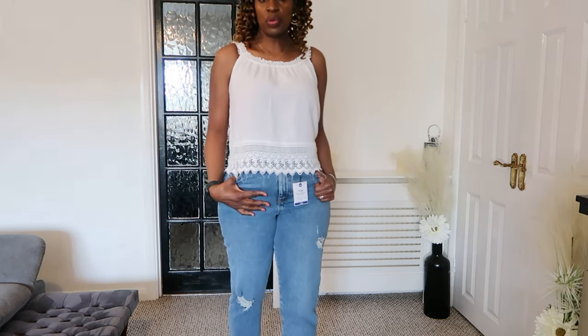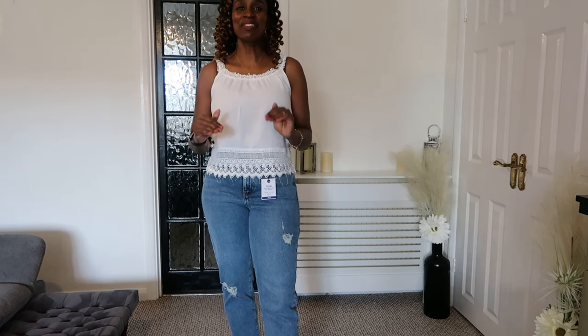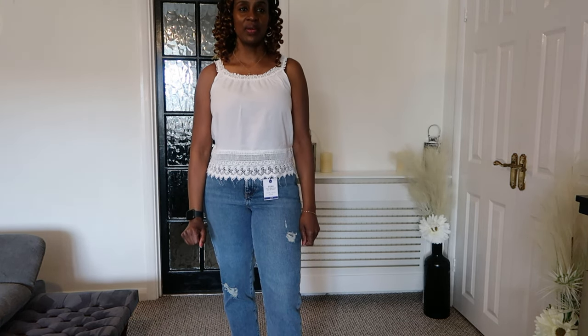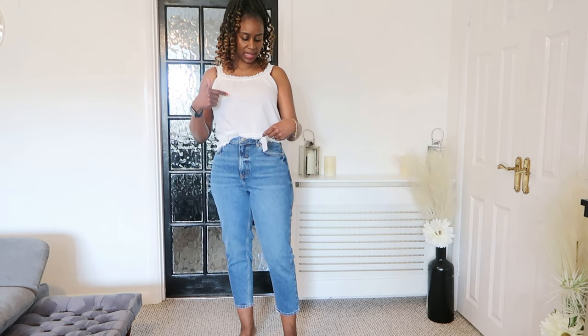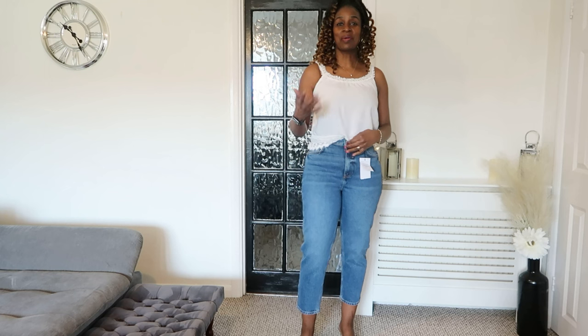We're moving on — just two more pairs of jeans and then a lovely pair of trousers I've thrown in because they're great for spring/summer. Keep watching! The next pair is also the Tori from New Look — again a slim fit comfort stretch mom jean, but this one has no rips and is a darker denim compared to the lighter one I had on earlier.